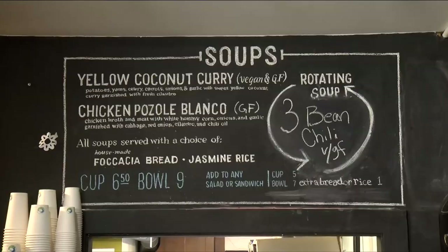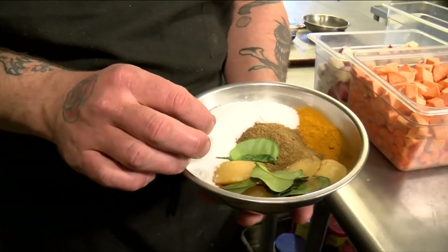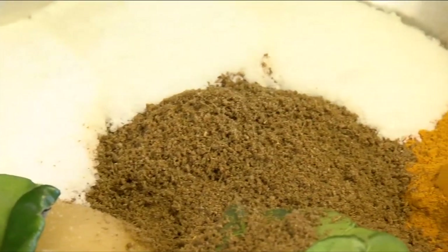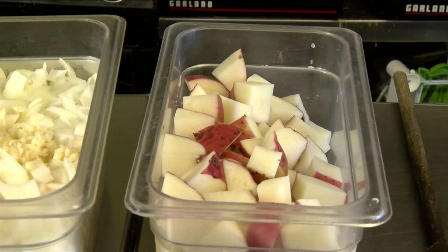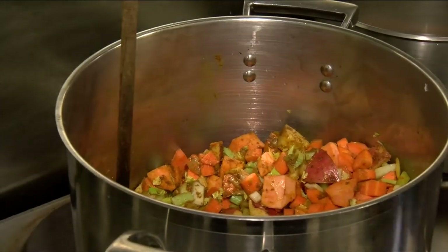They have people that get two or three liters at a time to bring home to their family. The yellow coconut curry soup begins with vegan curry paste and pureed garlic. In the bowl there's turmeric, cardamom, and fresh lime leaves — the rest is top secret. But they can't hide those big chunks of potatoes, yams, carrots, and celery.